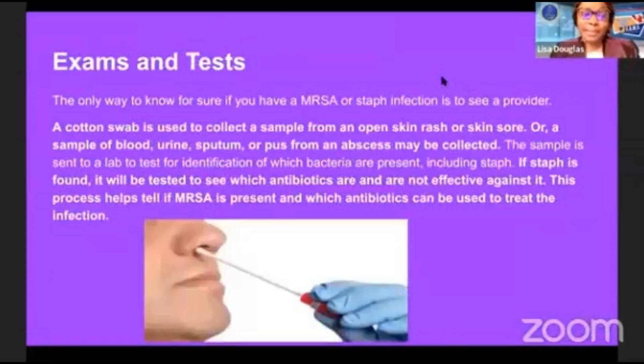For exams and tests: the only way to know for sure if you have MRSA or a staph infection is to see a provider. A cotton swab is used to collect a sample from an open skin rash or sore, or a sample of blood, urine, sputum, or pus from an abscess may be collected. The sample is then sent off, tested, and the doctor will decide what's best to treat the infection.